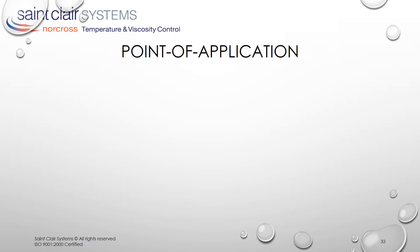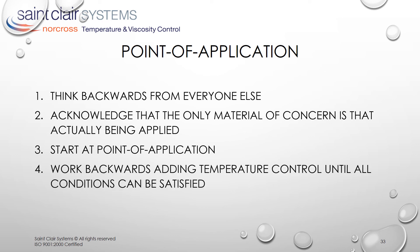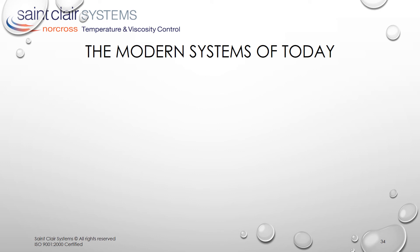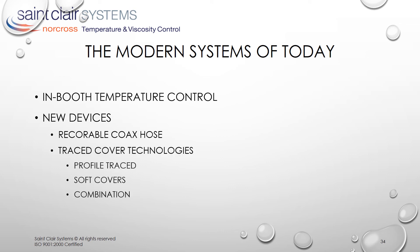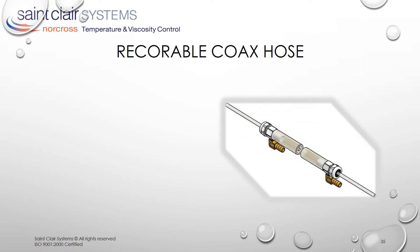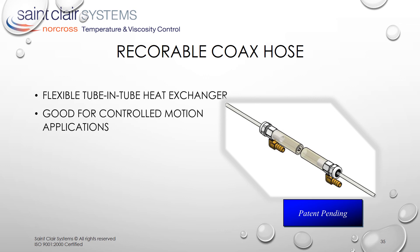Point of application temperature control is both a philosophy and a process. We define it in five simple steps. First, think backwards from everyone else. Next, acknowledge that the only material of concern is that actually being applied to the part. Next, start at the point of application and work backwards adding temperature control until all conditions can be satisfied — and then stop. The need to control temperature at the point of application requires that the temperature control be moved into the booth. This required some new devices like the recordable coax hose and the reapplication of SCS's proven trace cover technology.